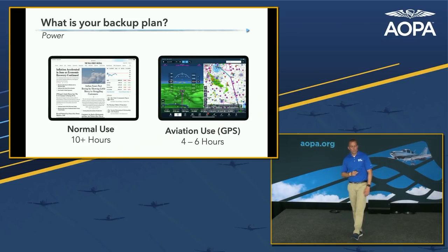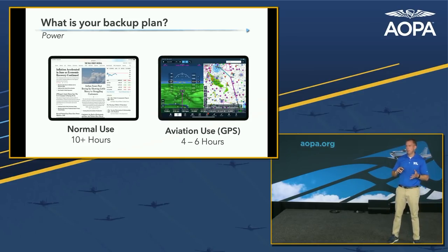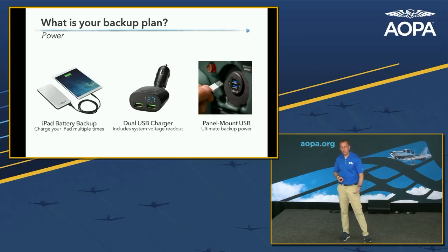Now let's talk about power. Apple advertises about 10 hours of use, but the minute you put the iPad in the airplane and use it with a GPS source — whether the internal GPS or an ADS-B receiver like Sentry or Stratus — battery life drops significantly. I see four to six hours on a brand new iPad, and after a year or two of use, possibly two to three hours depending on settings and screen brightness. Consider some kind of power source or backup battery.